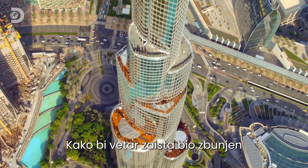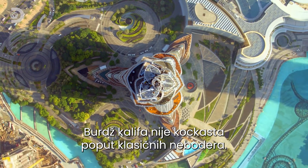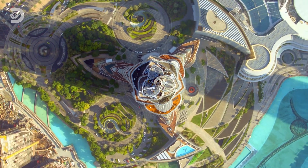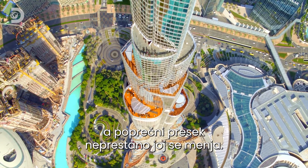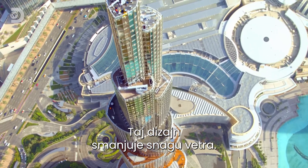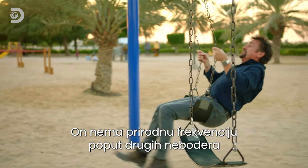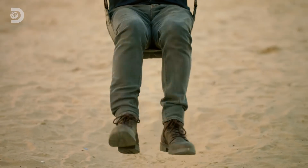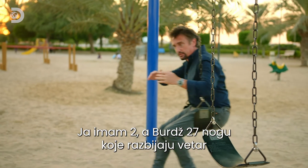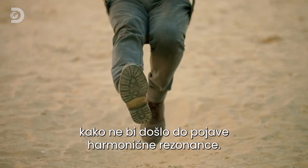In order to make sure the wind is well and truly confused, the Burj Khalifa isn't square like a traditional skyscraper — it's Y-shaped. It gets narrower as it rises, its edges are curved, and its cross section is constantly changing. This design breaks up the force of the wind. What the Burj does is not work in harmony with the natural frequency of the skyscraper. As a result, there's barely any swing getting going. The Burj effectively has 27 different levels to break the wind up, so it doesn't get organized and establish harmonic resonance.